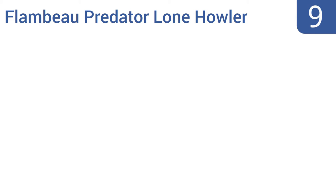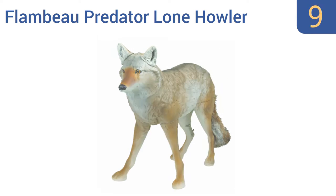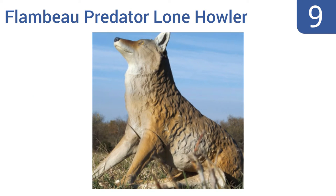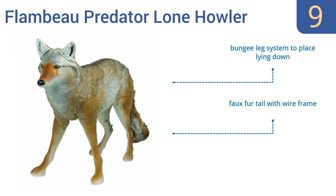At number 9, the Flambeau Predator Lone Howler was created by renowned wildlife artist and bronze sculptor Charlie Norton, making it one of the most realistic coyote decoys available. It stands stable even in windy conditions. It comes with a bungee leg system to place it lying down and a faux fur tail with a wire frame. But the rear legs fall off easily.